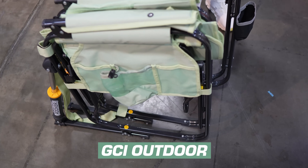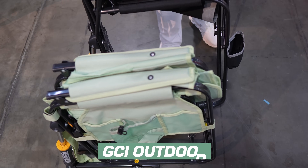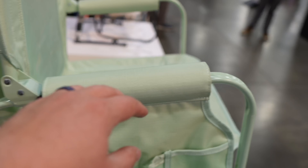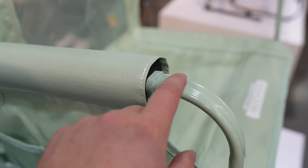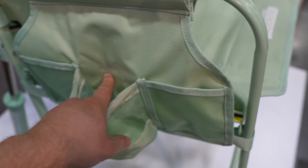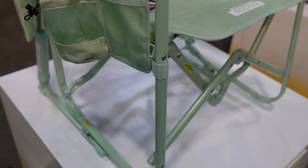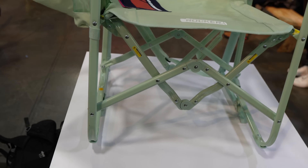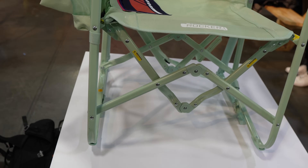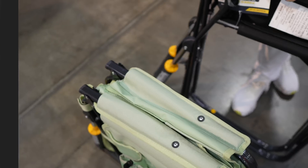This is the Stowaway Rocker from GCI Outdoors, retailing at $80. It's a nice rocker with a good middle ground — rigid arms but a soft pad on them, which is very comfortable. You can swap the accessory pouch to the left side if you're a lefty. The frame is all new compared to GCI's other chairs, and it folds up really nicely and compact — even the back folds down.